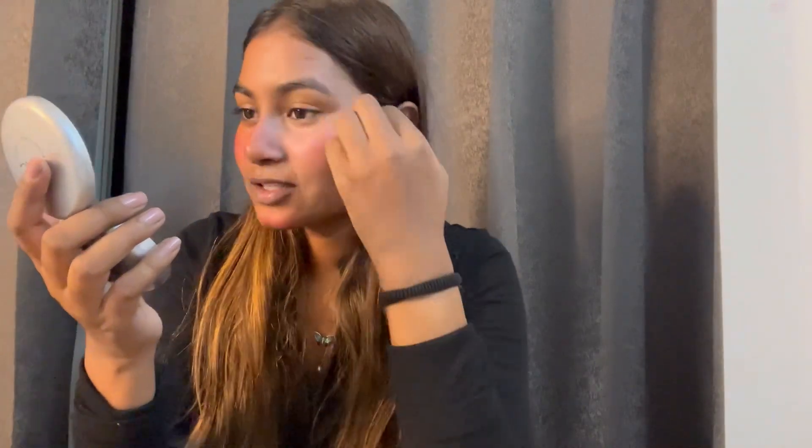I like the makeup, I like my skin, I like the foundation. You must try MAC products — at least try again and see the difference.